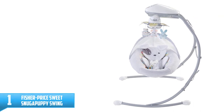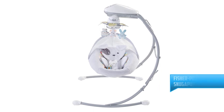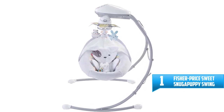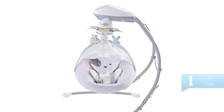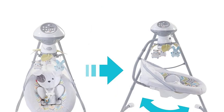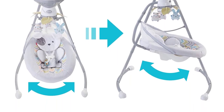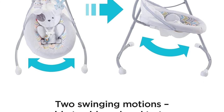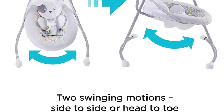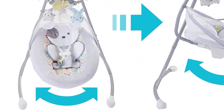Number 1: Fisher Price Sweet Snugapuppy Swing. It's soft, snuggly, and soothing — your baby will love snuggling into the Fisher Price Sweet Snugapuppy Dreams Cradle and Swing. With two swinging motions, side-to-side and head-to-toe, and a variety of other customizable features, you can choose and combine what your little one likes best. The adorable and ultra-plush puppy seat pad is super cozy and machine washable, and the overhead mobile has three cuddly friends and a mirrored dome for your snuggle bug to enjoy.